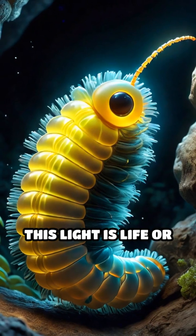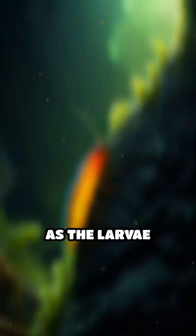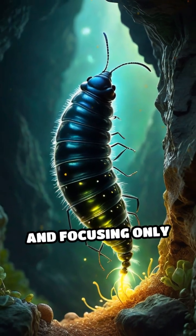For the glowworm, this light is life or death — it lures food right to their doorstep. As the larvae mature, they eventually transform into adult gnats, losing their glow and focusing only on mating.